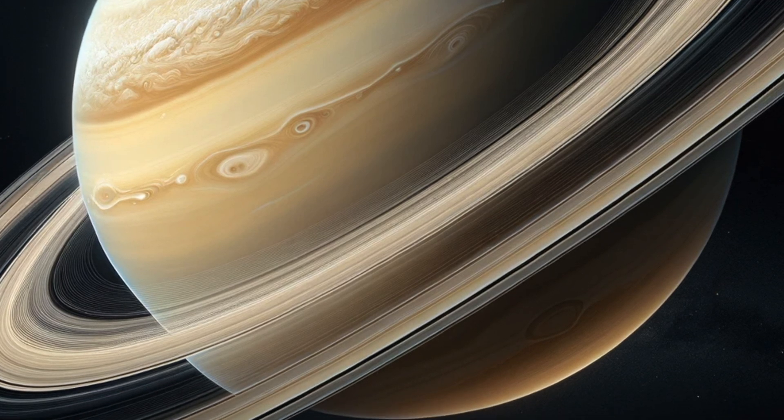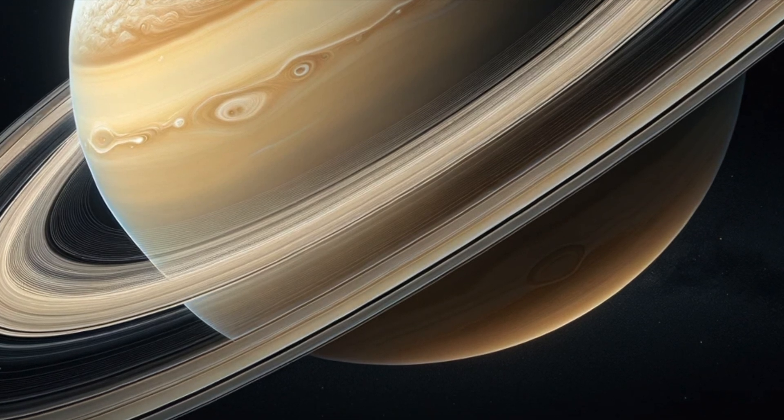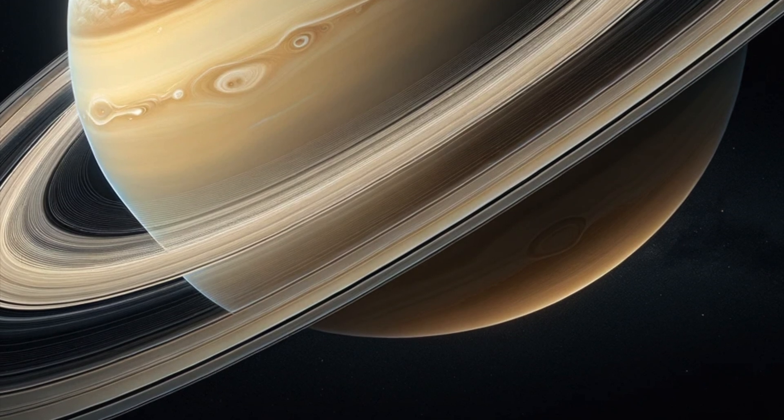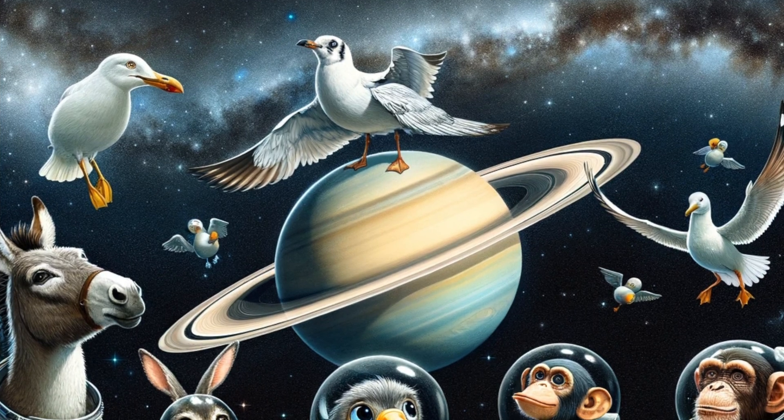Gas giant like Jupiter. Like Jupiter, Saturn is a gas giant, mainly composed of hydrogen and helium. It's huge, but also the least dense planet in our solar system. It would float in water if you could find a bathtub big enough.